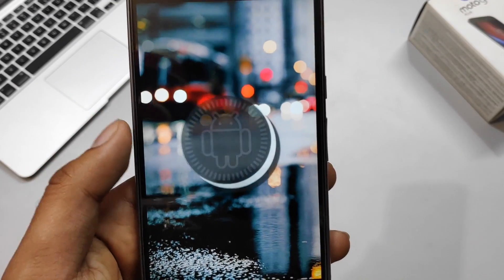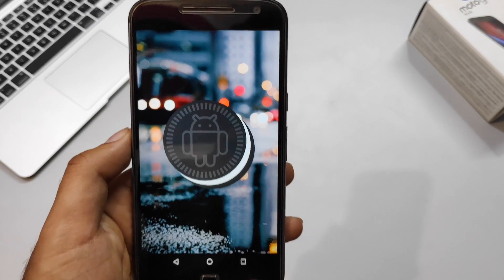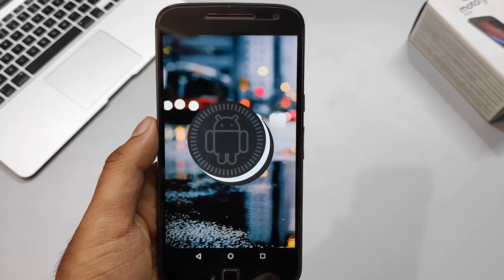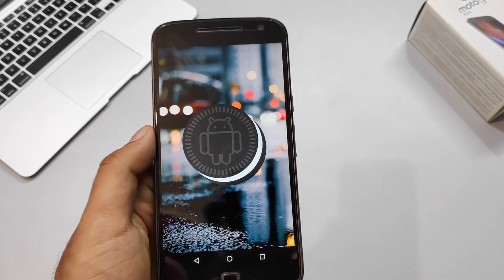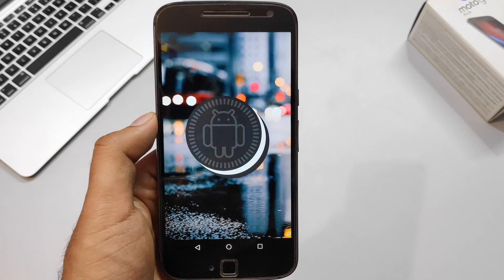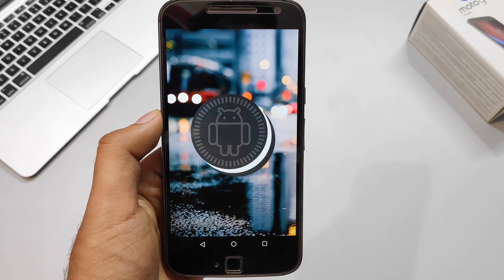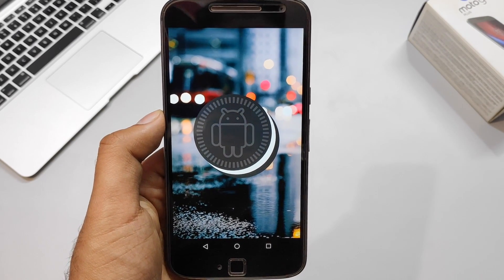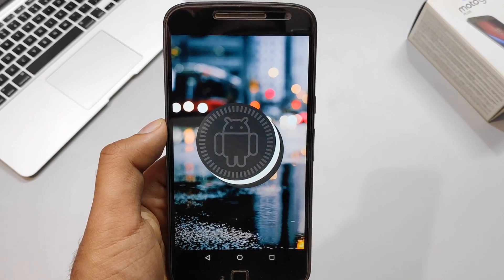This update arrived very late for the Moto G4 Plus, but it did arrive, which is a good thing. I received this update a week before uploading this video — it was officially rolled out in India. If you're not from India and haven't received it yet, be patient; Motorola should be rolling it out to other regions soon.